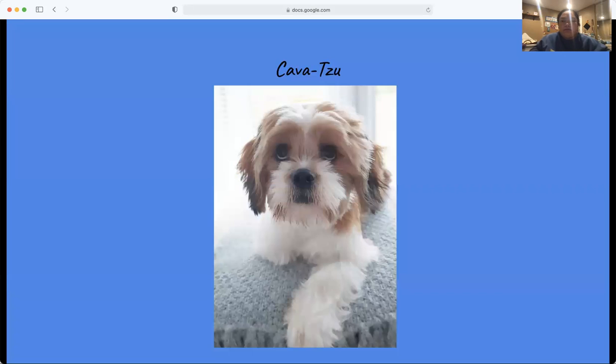The last one that I'm going to be talking about is the Cavazu. The Cavazu is one of the more common Cavalier King Charles Spaniel crosses. It is a crossbreed between a Shih Tzu and a Cavalier King Charles Spaniel. They have got a reputation for being good with small children given their playful nature.